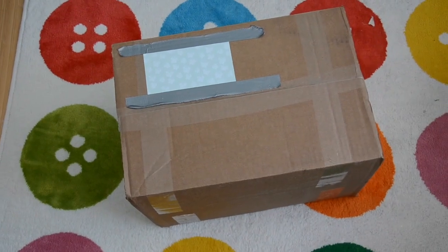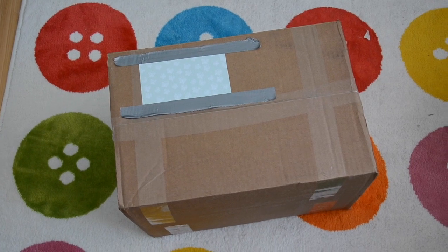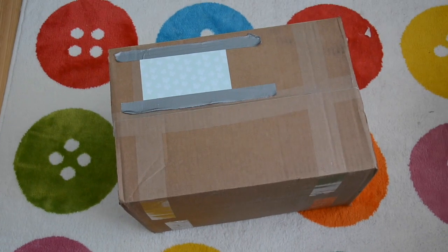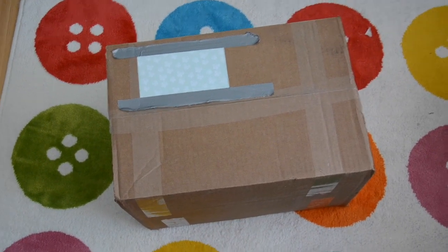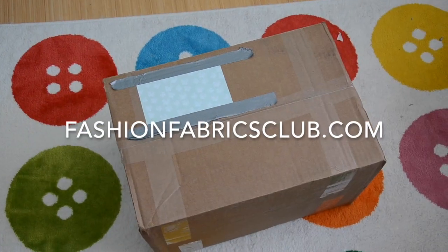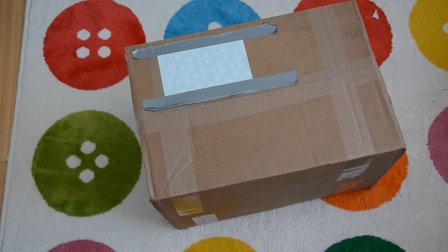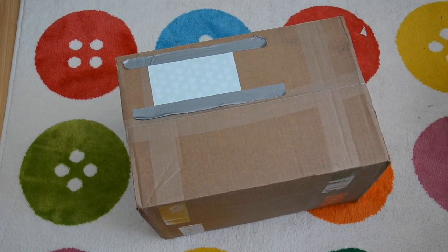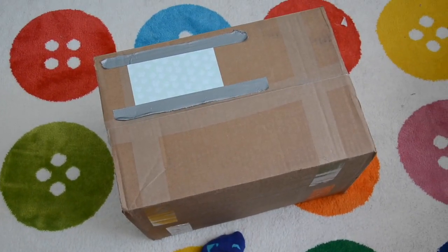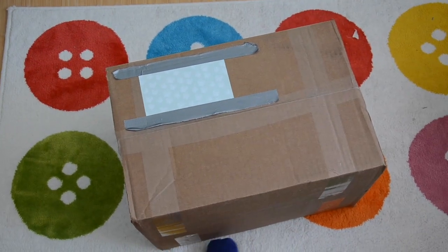I've been eagerly awaiting a package and it finally arrived, so I thought I would share some excitement and open it on camera. This is all from a fabric site — I'm forgetting the name but I'll put it on screen. They were having a sale where a couple hundred materials were between 60 and 80% off, with some fabrics reduced to $3 or even $1 a yard. I bought 17 pounds of material, which I think is more than 30 yards of fabric, and I wanted to show you my plans for everything I bought.